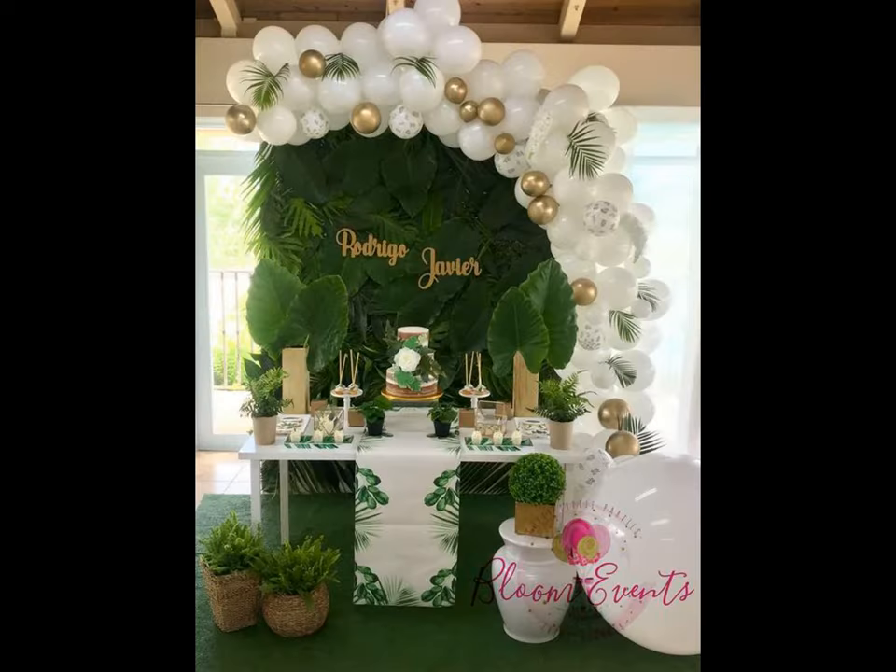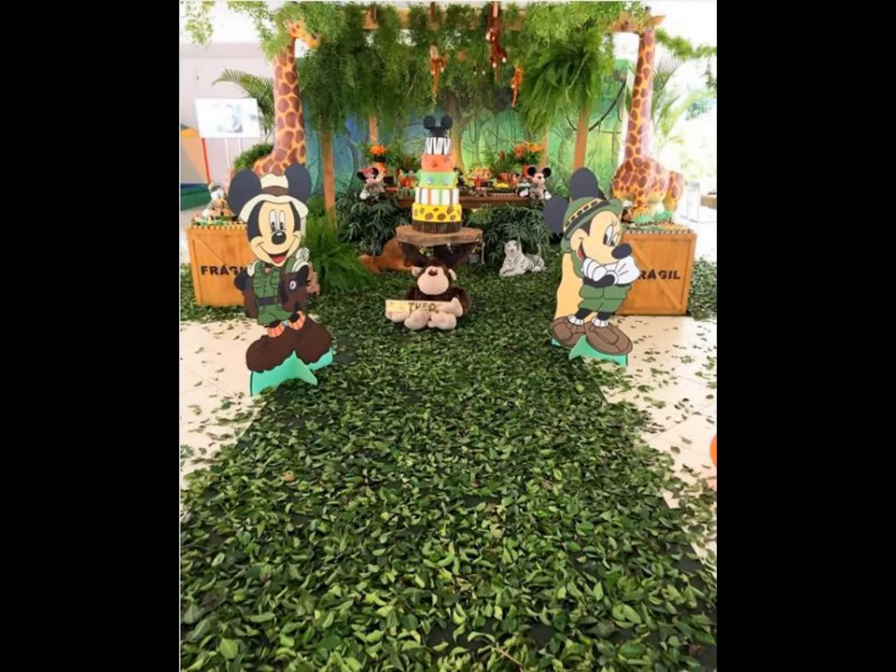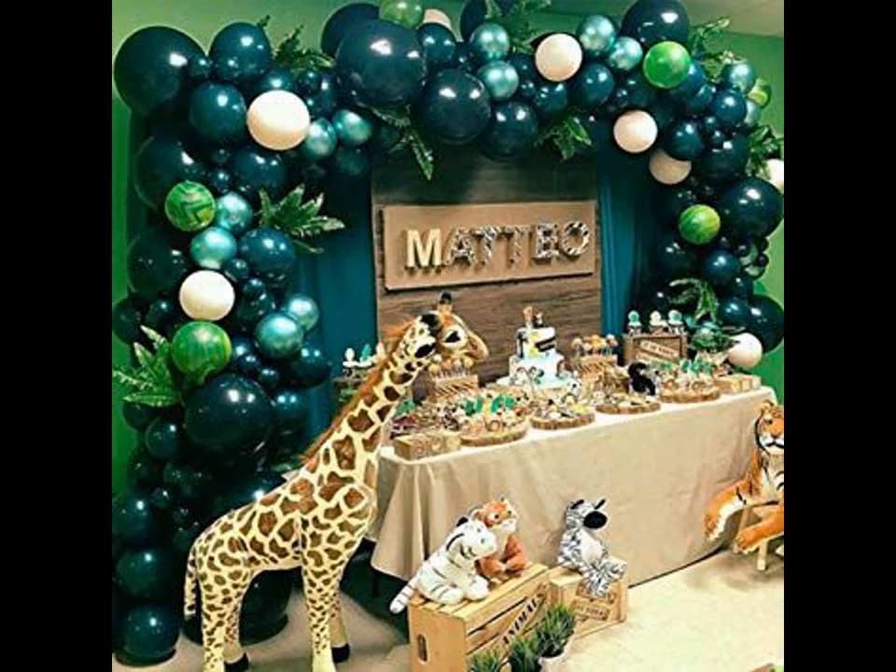Dress up the table with green table covers and centerpieces. Make them go perfectly with the themed paper plates and cups.